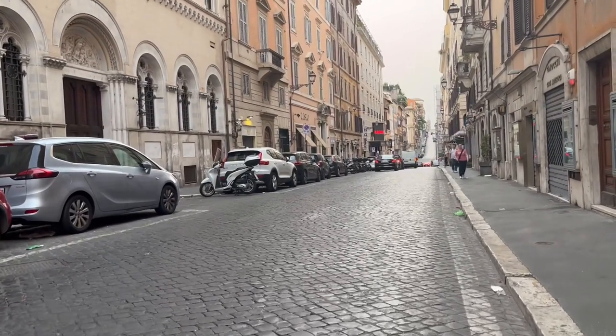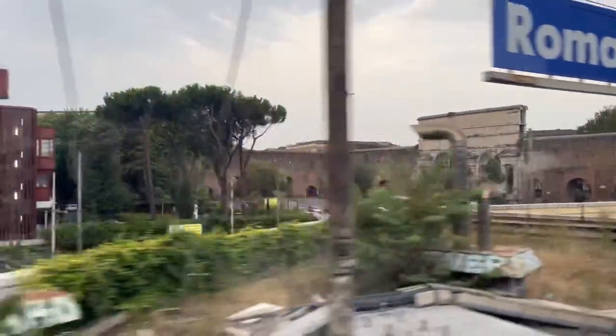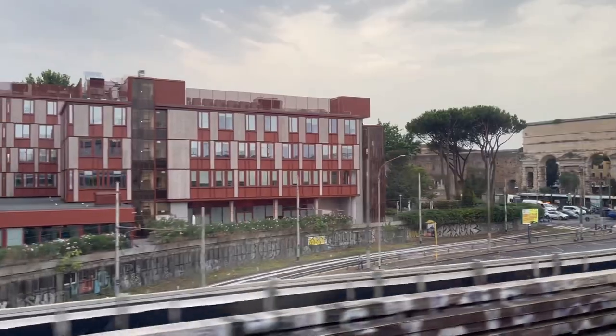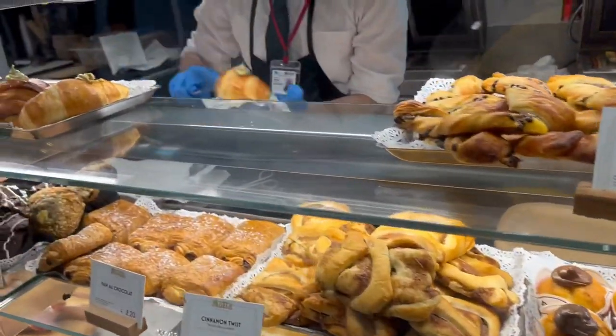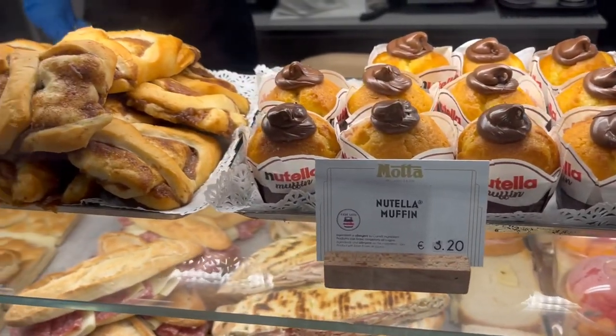We're on our way back to Roma Termini Station. Rome was a good time — it's such a historic city and the food was delicious. We took the Leonardo Express back to Fiumicino Airport and even at the airport the food was delicious. We had a slice of pizza and it was ridiculously good.